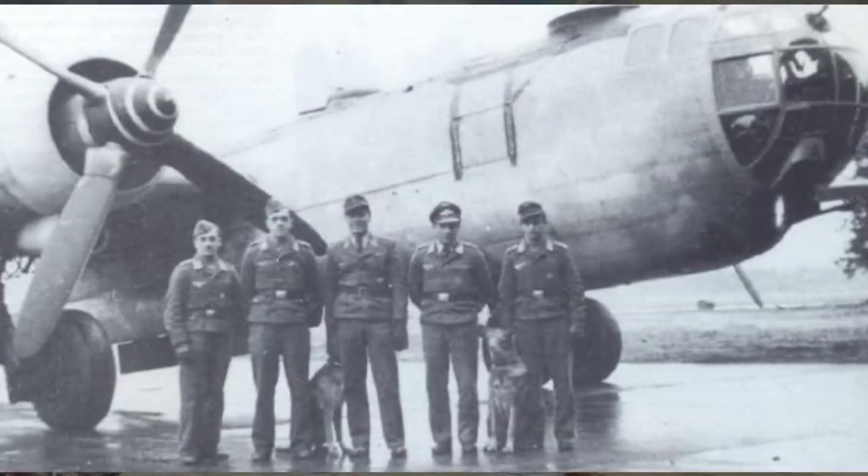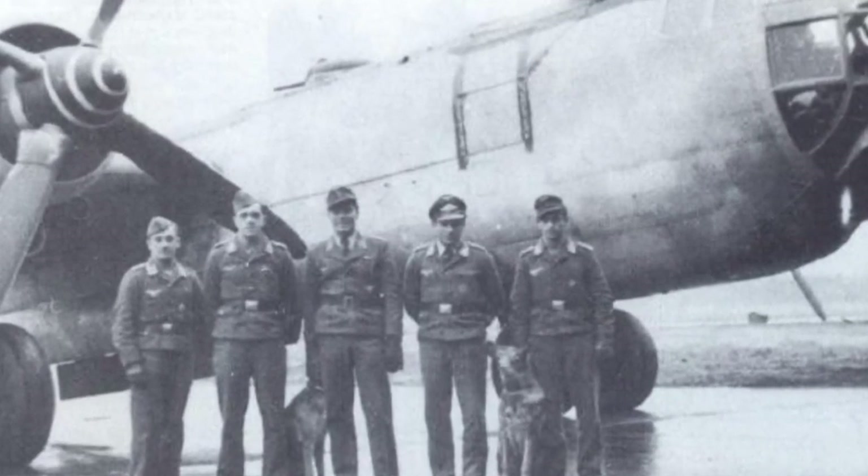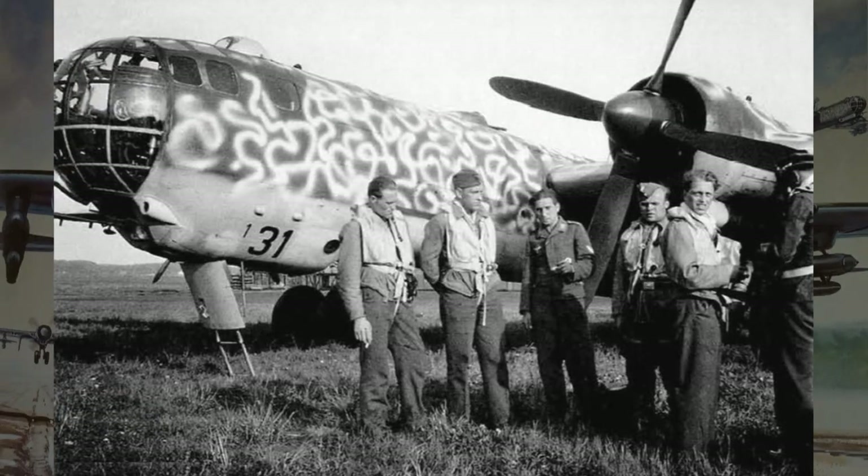Now let's talk crew. The HE-177 typically had a crew of five: a pilot, co-pilot, navigator, bombardier, radio operator, and gunner. Each member played a crucial role in ensuring the success of the mission.